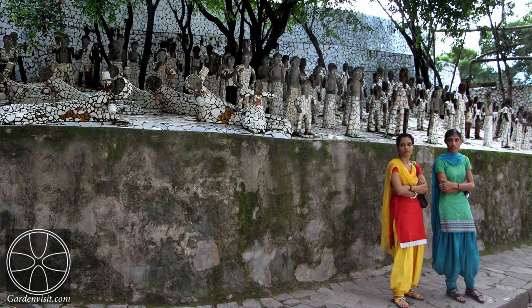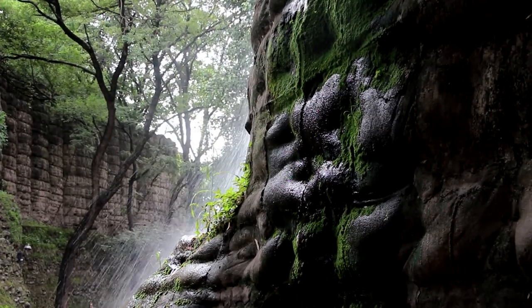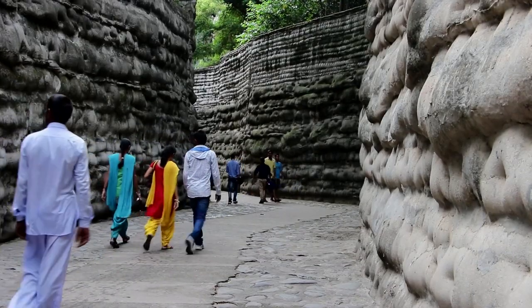This garden is on the Gardenvisit.com list of the 10 best gardens in India, judged more for beauty than botany and for design interest. The Nek Chand Rock Garden in Chandigarh is surprising, charming, cool, fresh and wonderful.